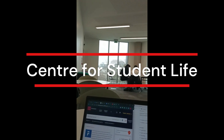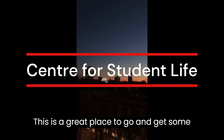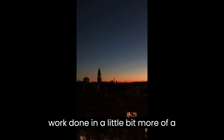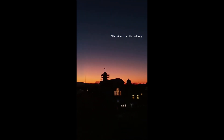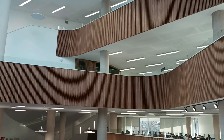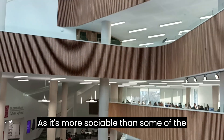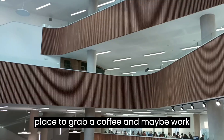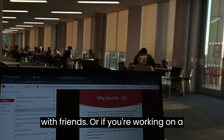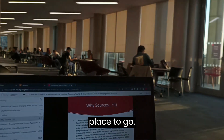Moving on, we have the Centre for Student Life. This is a great place to go and get some work done in a little bit more of a relaxed setting. As it's more sociable than some of the quiet working libraries, it's a great place to just get a coffee and maybe work with friends, or if you're working on a collaborative project, this is a great place to go.